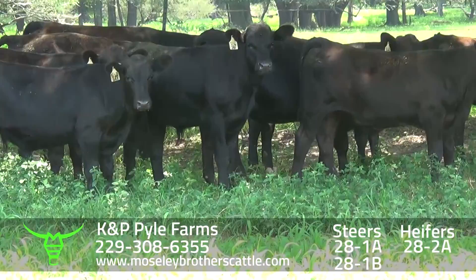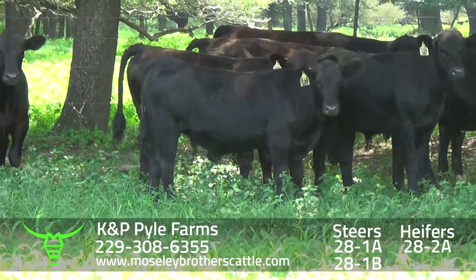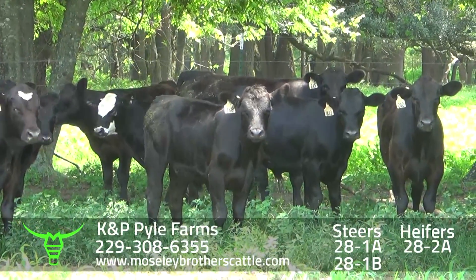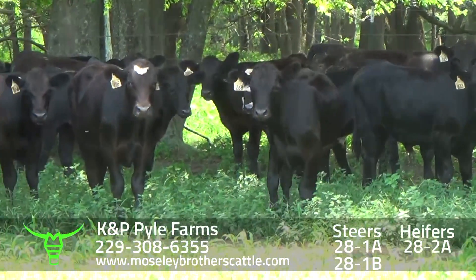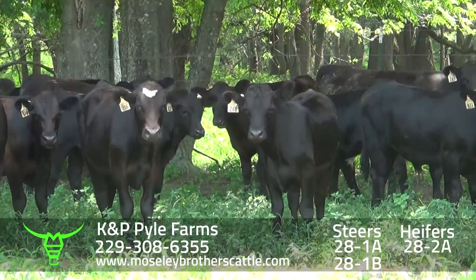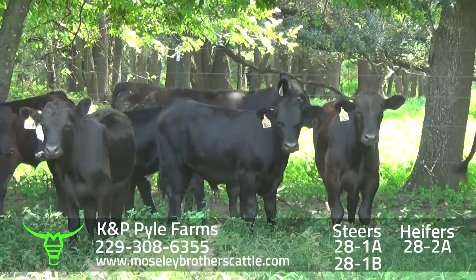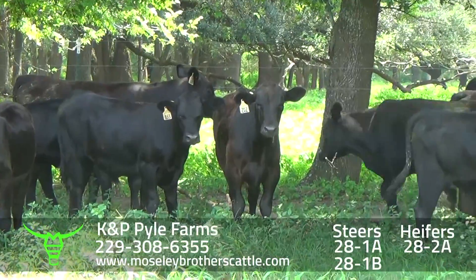Really nice and 1-1 muscle, medium and large frame steers. Sired by performance-tested Angus and semi-Angus bulls, out of commercial cows — Angus and semi-Angus, and a few Charolais-Angus cross cows.